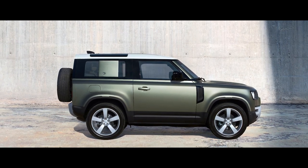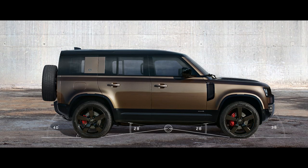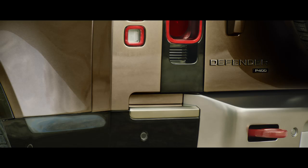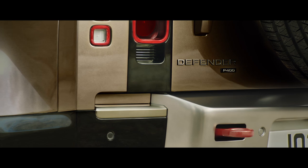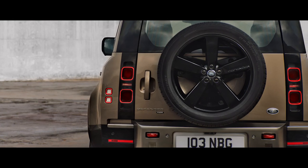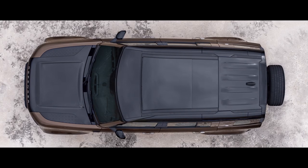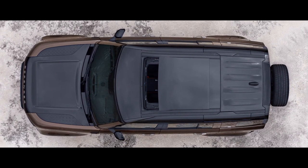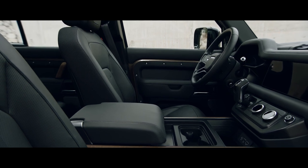Solid shoulders and powerful squared-off wheel arches communicate the vehicle's purposeful stance. Short overhangs, great ground clearance and upright front and rear elevations give credence to the vehicle's capabilities. The side-opening tailgate with externally-mounted full-size spare wheel points to Defender's distinctive nature. And bathing the cabin with natural light, the optional sliding panoramic roof provides a spacious feel to the interior.